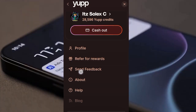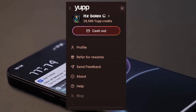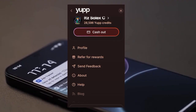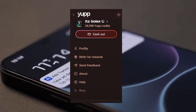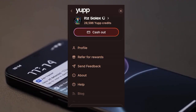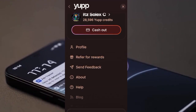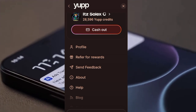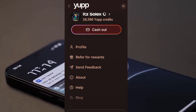This account now has 28,596 UP credits. Some people ask me why their cash app has not opened. When I ask them how many UP credits they have, they tell me 18,000. Then I ask how long their account has been existing, and they say just two days. Even if you register today and get 20K UP, they won't open your cash app. You need to have your account running for at least one week.